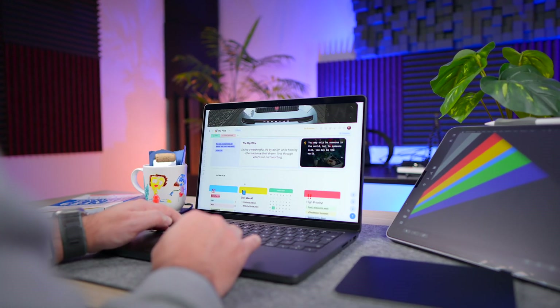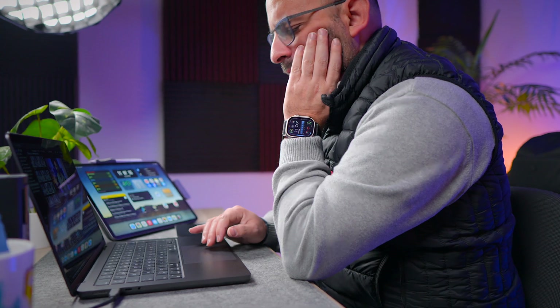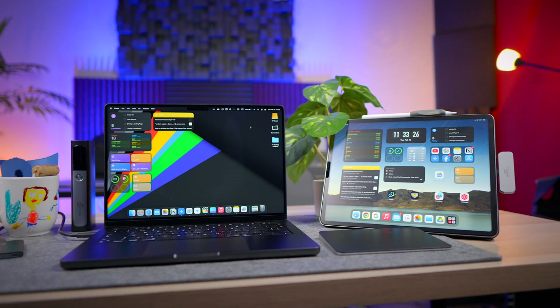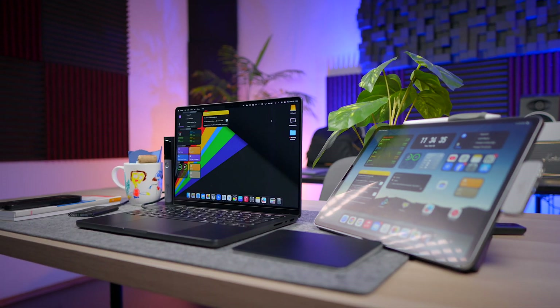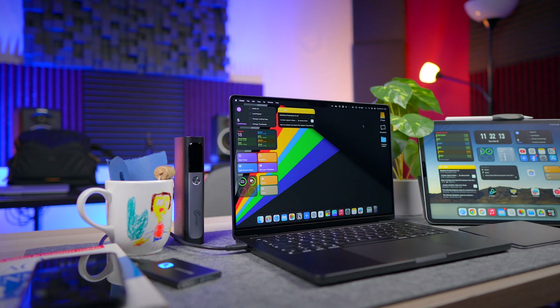Most people struggle with productivity not because they don't have the right tools, but because they don't have the right system. A cluttered Mac, a disorganized workflow, and the wrong apps can slow you down more than you think. Plus, when you pay so much money for a MacBook, you better get the best out of it. In this video, I'll show you the exact MacBook setup I use to stay focused, organized, and efficient, so hopefully you can find some tips and tricks to apply to your own workflow.